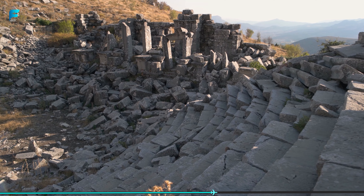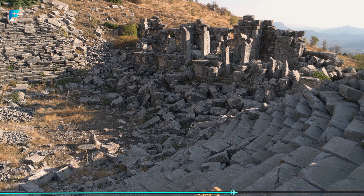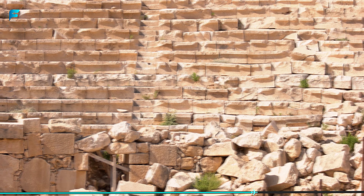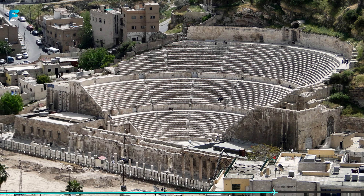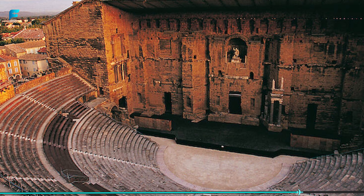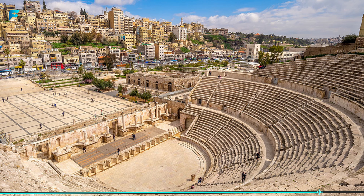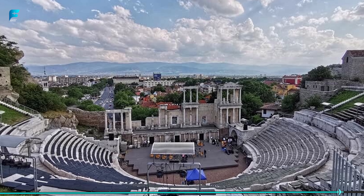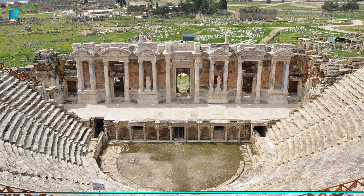After the fall of the Roman Empire, the theater fell into disuse and was abandoned. It was not until the 20th century that restoration work began, and today it stands as a testament to the grandeur and ingenuity of the Roman Empire. Visitors can tour the theater and learn about its history and significance. During the summer months, the theater is also used for various cultural events, including plays and concerts, providing a unique and unforgettable experience for visitors.